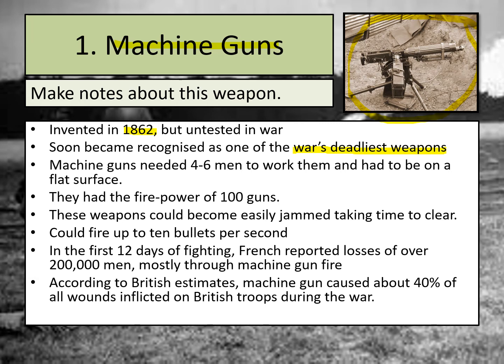Machine guns were quite large and needed about four to six men to operate them. They also had to be on a flat surface — you can see they had a stand and couldn't be carried and run around. They had the firepower of a hundred rifles, making them extremely powerful and deadly. These weapons could also become easily jammed, and in battle it could take a long time to clear that. Imagine how difficult that would be in a battle scenario, as machine guns were often used to defend trenches. If jammed, the military using them would be quite vulnerable.